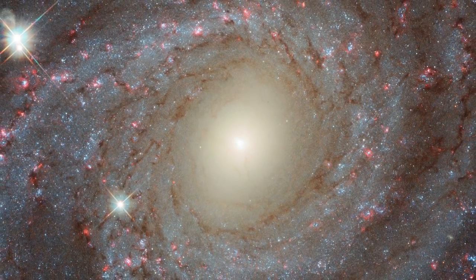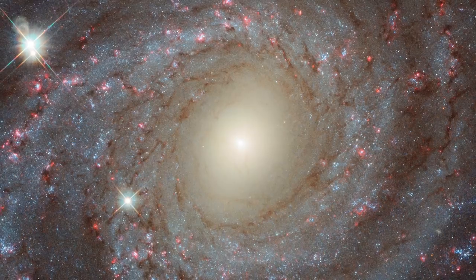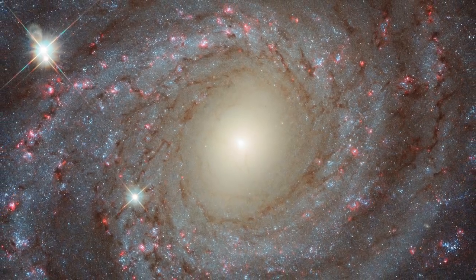Beauty. Grace. Mystery. This magnificent spiral galaxy has it all.